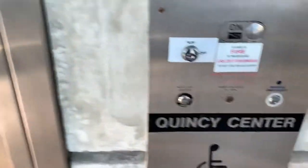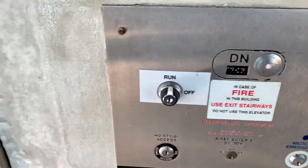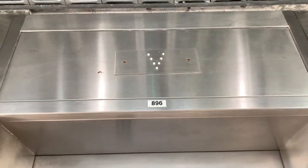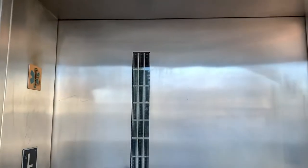This is the elevator at the Quincy Center MBTA station in Quincy. There it is. Oh, there's a seat coming.